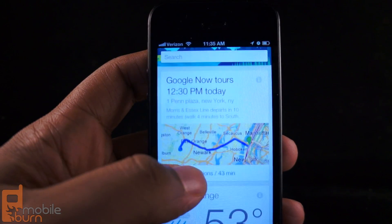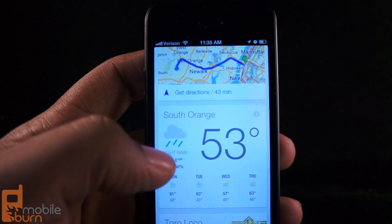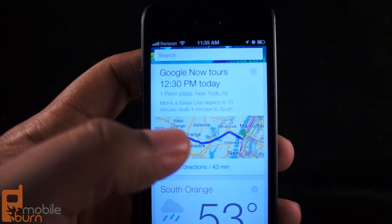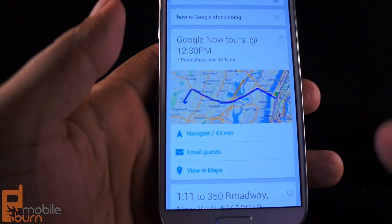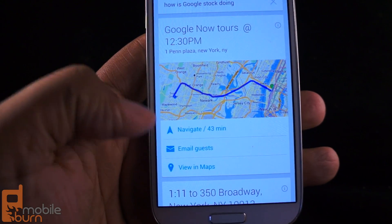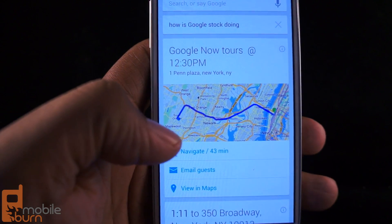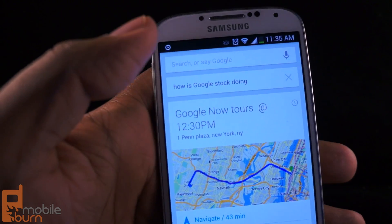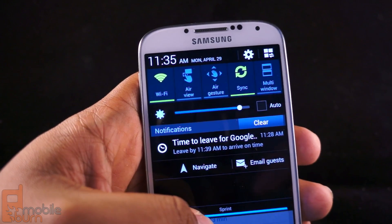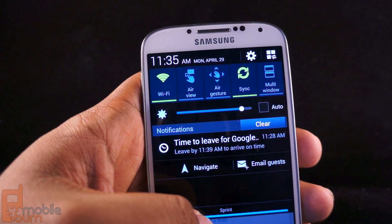Sadly, you're not getting the complete Google experience because it's not as integrated as it is with Android. For instance, right now it tells me I have this appointment and I can get directions to it. But on the Android version of Google Now, in addition to getting directions and navigation, it can also let me notify the guests that I'm going to be a few minutes late. So that's one thing that's missing. Another sore point — on Android, it actively tells me I need to leave now in order to reach this appointment.